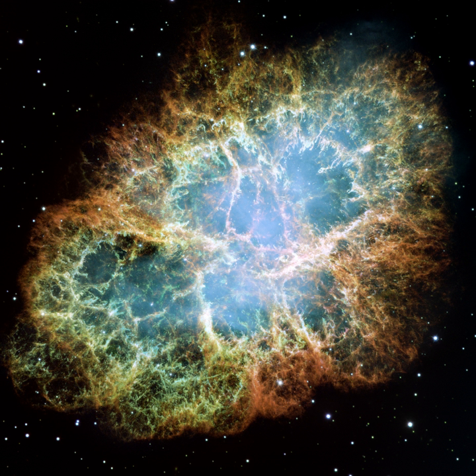The Crab Nebula lies roughly 1.5 degrees away from the ecliptic — the plane of Earth's orbit around the Sun. This means that the Moon, and occasionally planets, can transit or occult the nebula. Although the Sun does not transit the nebula, its corona passes in front of it. These transits and occultations can be used to analyze both the nebula and the object passing in front of it, by observing how radiation from the nebula is altered by the transiting body.